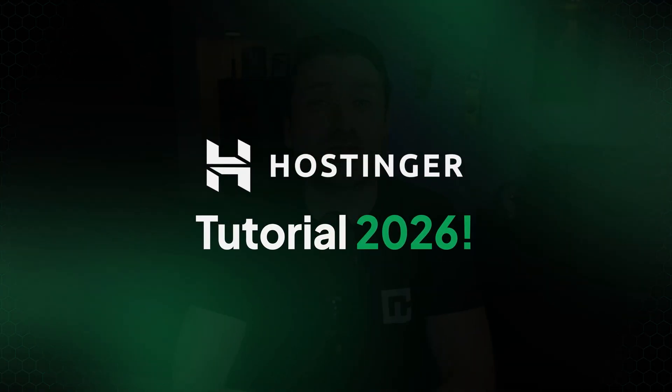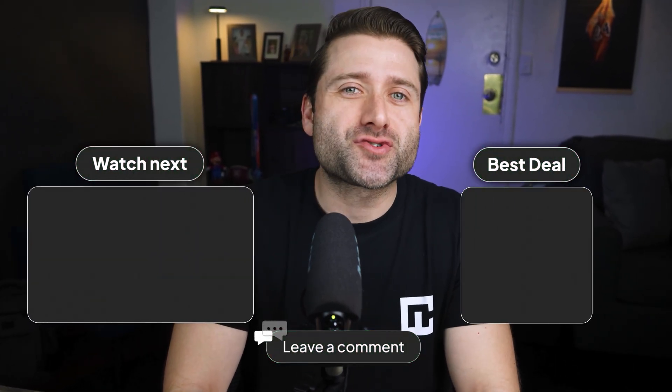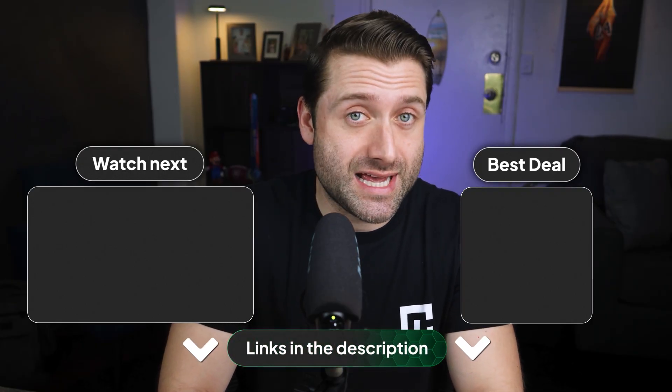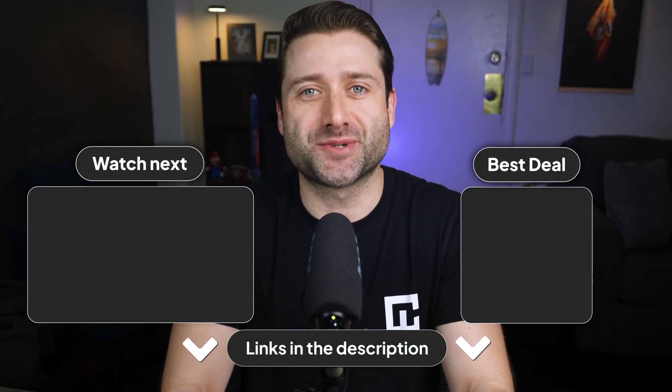That wraps up my Hostinger tutorial 2026. Overall, it's one of the easiest modern platforms to use, whether you're building a website from scratch or moving an existing one to Hostinger. If you have any questions, drop them in the comments. Grab my Hostinger coupon code from the description, and happy hosting. Thanks for watching, and I'll see you around.